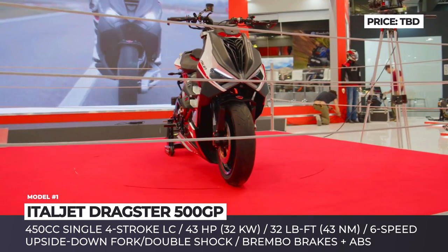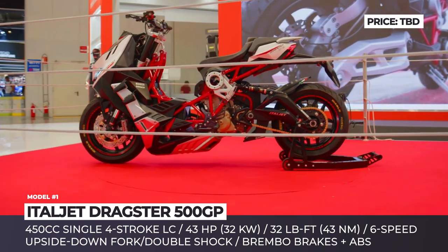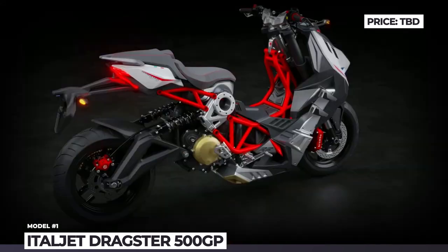The old two-stroke engine is replaced with a 450cc single four-stroke that returns 43 horses and 32 pound-feet. The mill is relocated from the rear wheel and is now traditionally placed under the dragster seat.